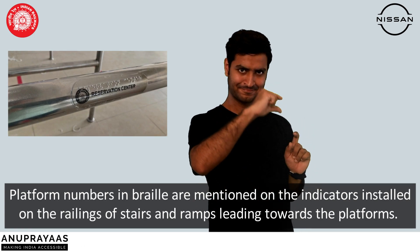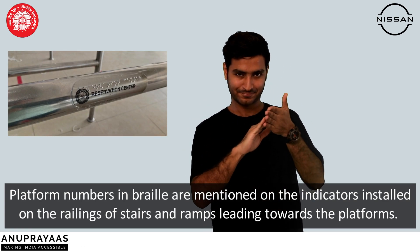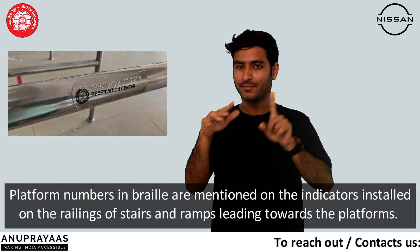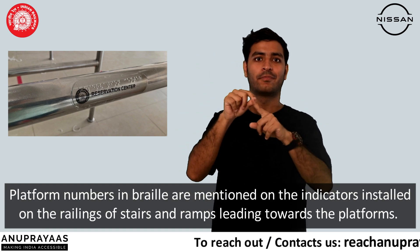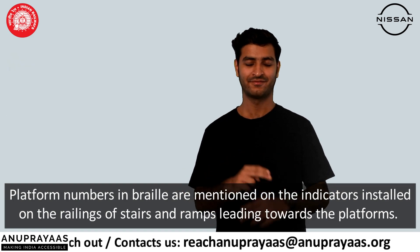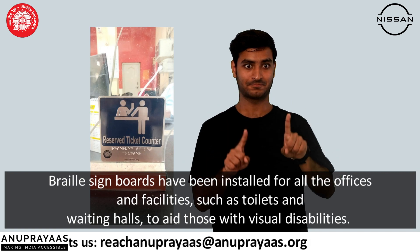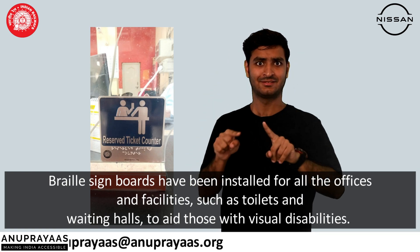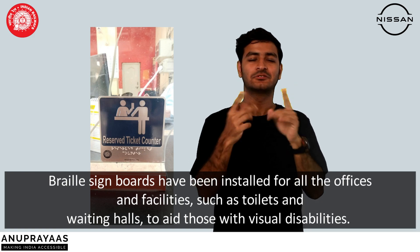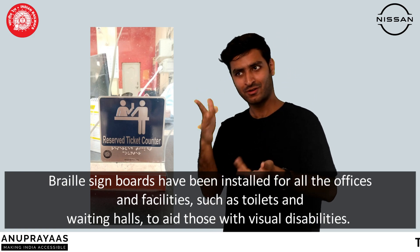Platform numbers in Braille are mentioned on the indicators installed on the railings of stairs and ramps leading to the platforms. Braille sign boards have been installed for all the offices and facilities such as toilets and waiting halls to aid those with visual disabilities.